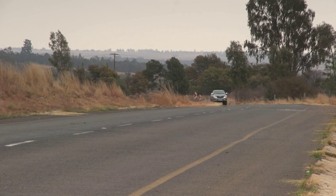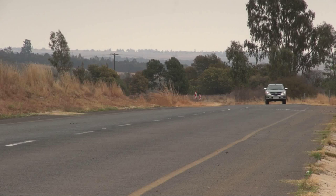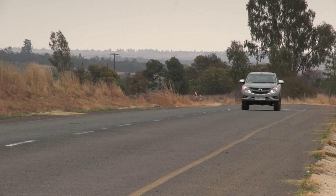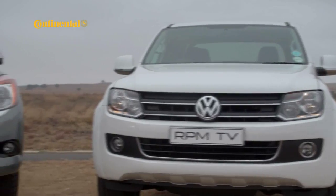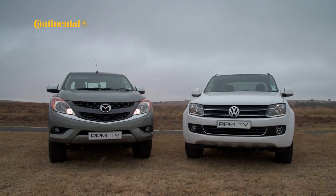These two are the contenders in our bakkie battle. It's not a straight comparison because they have quite different spec, but the BT-50 is the newest on the block and the Amarok features a new motor. However, they both have some way to go before coming close to toppling the hallowed Hilux from its perch.